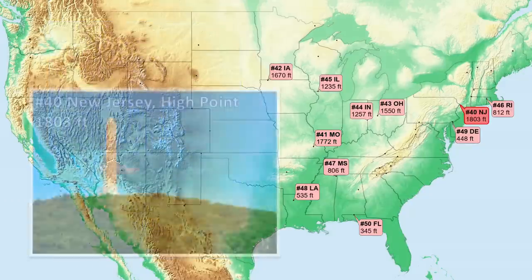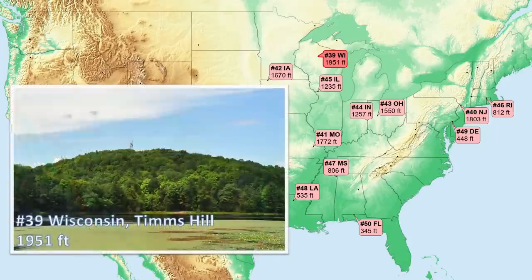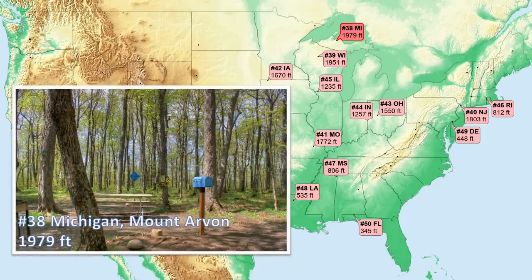Number 40, New Jersey. Here, near the northernmost point of the state, is a sedimentary rock rich in quartz, which is very resistant to weathering. Number 39, Wisconsin, on a thick accumulation of glacial debris over top Canadian shield bedrock. Number 38, Michigan — a granitic rock peak of the Canadian shield, heavily sculpted by continental glaciations with much terrain covered by glacial till.